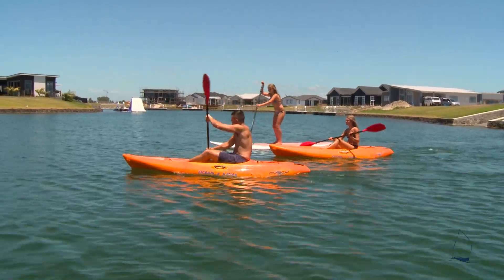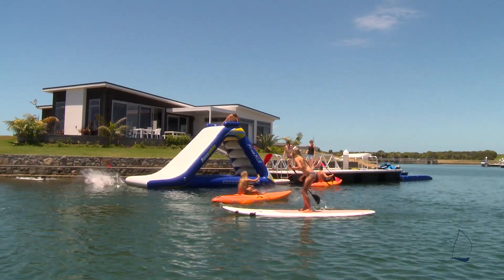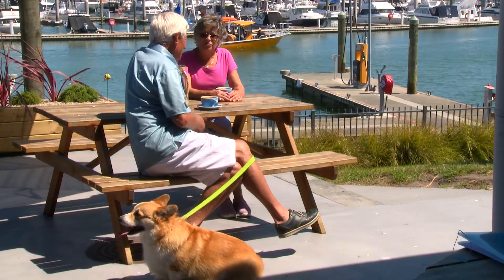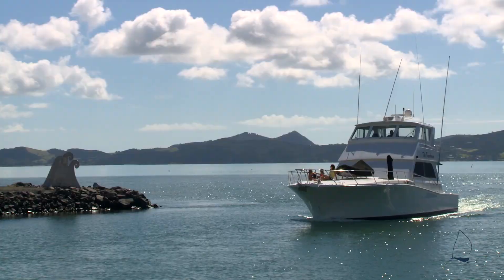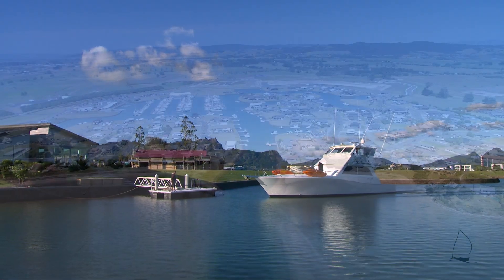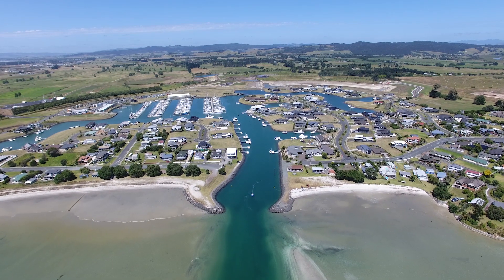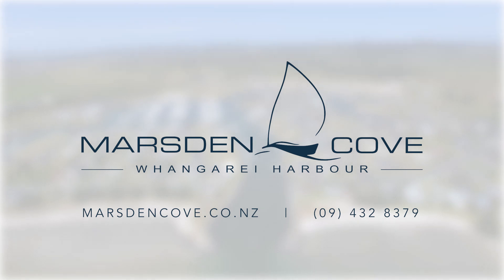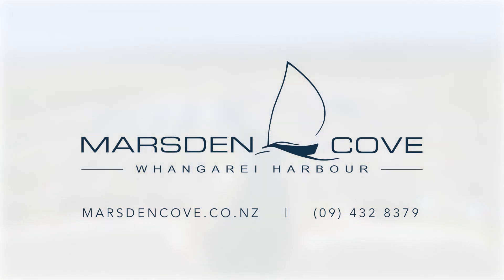Marston Cove is on the move. With ever-growing popularity, it's increasingly apparent as to why more want to be part of this vibrant and friendly neighbourhood. Don't delay. Make your dream reality and join us at Marston Cove today. For more information, visit marstoncove.co.nz or phone 09432 8379.